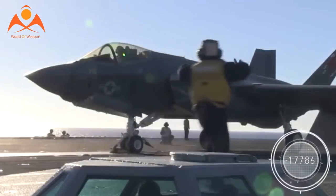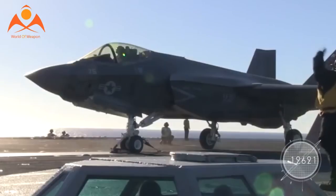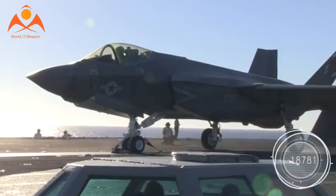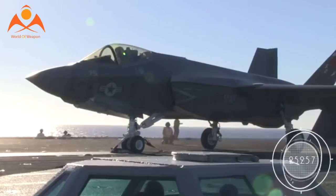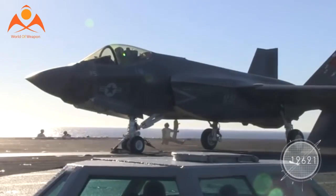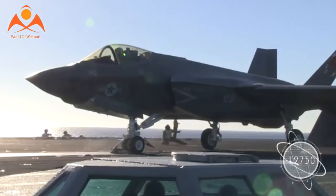Israel's Lightning precision targeting system — an external pod that uses infrared imaging and laser range-finding to guide bombs to targets — is used in a variety of U.S. Air Force and Navy aircraft. The sophisticated Joint Helmet Mounted Display System for F-22 fighter pilots also leans heavily on Israeli technology.